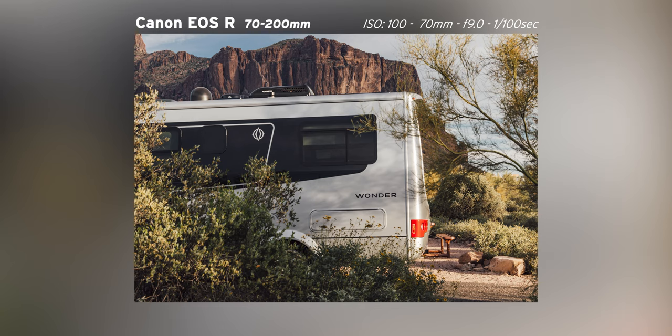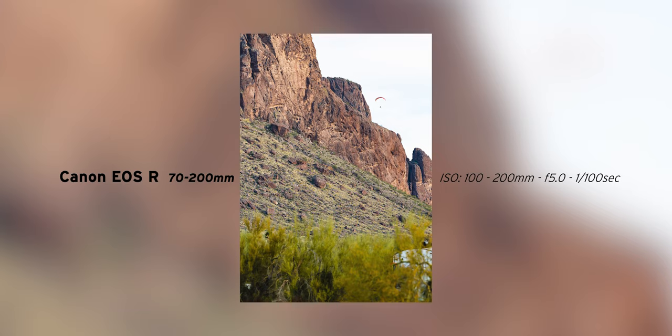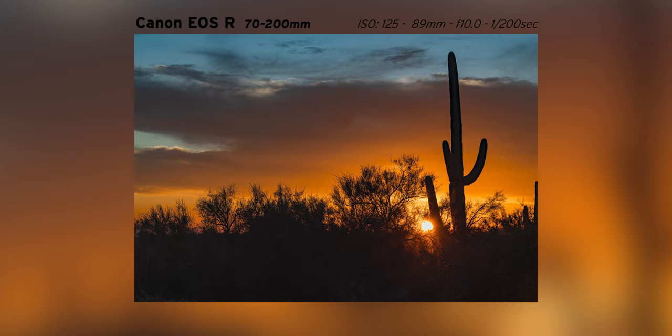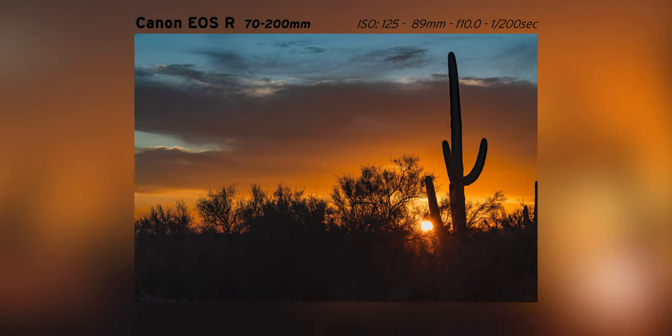I'm going to try and take some photos right now. Let's see how they come out. It doesn't get much better than this, you guys. And right behind me, the sunset — look at this. Lost Dutchman State Park. This is where it's at.